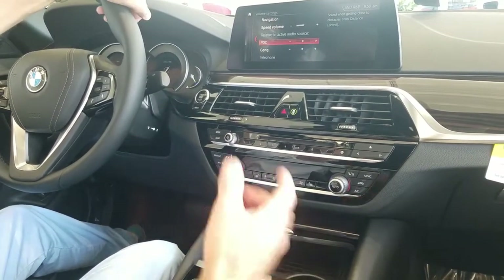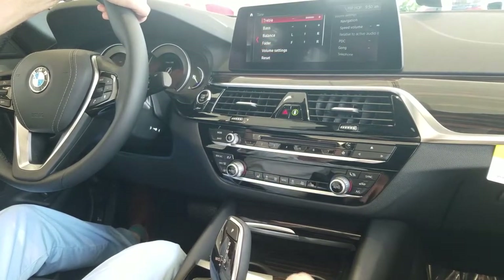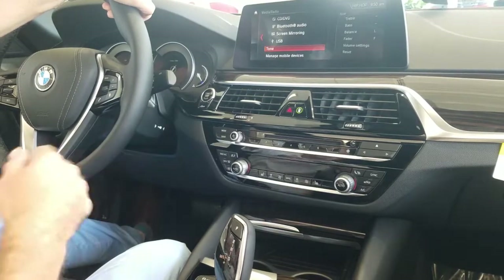In tone you can also adjust the noise for the park distance control or the gong. If you go back, that's where you'll see treble, bass, and the fader. But that's all in tone, and you can get that using the voice command also — just tap and say 'tone.'